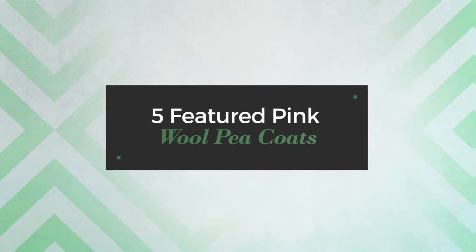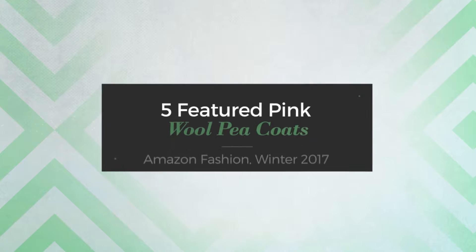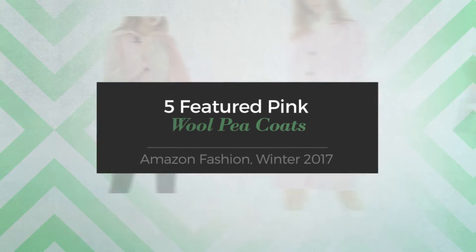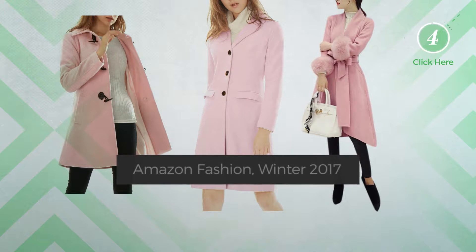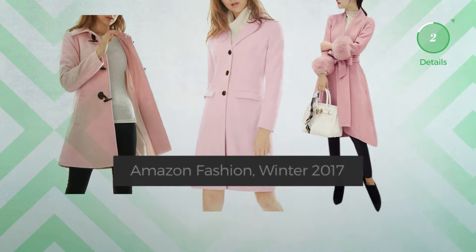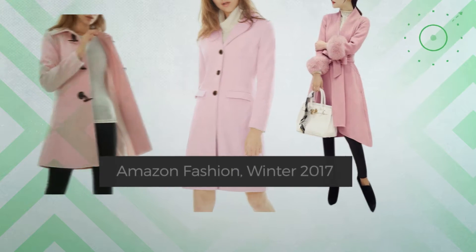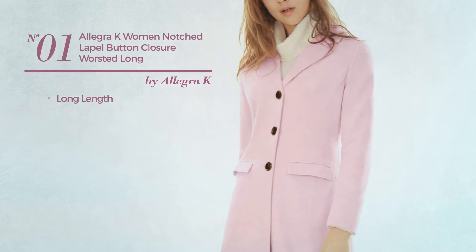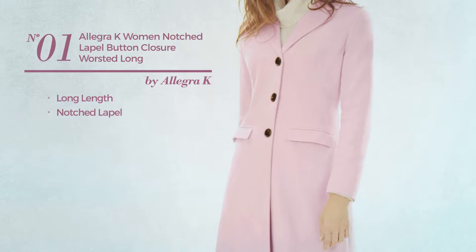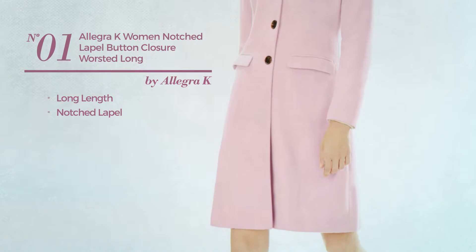Five featured pink wool pea coats from Amazon Fashion, winter 2017. Click the circle at any time to get the details about your favorite coats. Number one: a long length coat with a notched lapel, available only in light pink color.